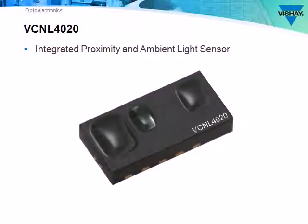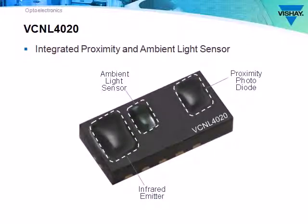The VCNL4020 integrates an infrared emitter and photodiode for proximity sensing, an ambient light sensor, and a signal processing IC with a 16-bit ADC and interrupt function.